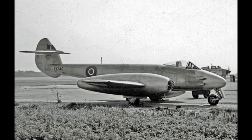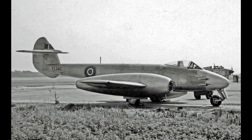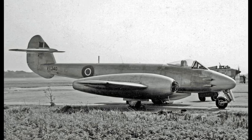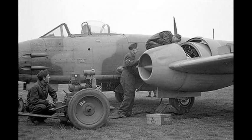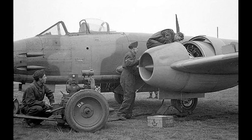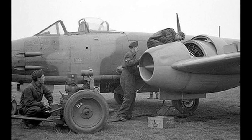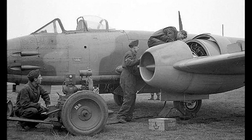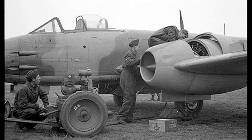The following month, No. 616 Squadron of the RAF received the first ever Gloucester Meteor jet planes. This new aircraft, equipped with Sir Frank Whittle's revolutionary turbojet engines, could reach speeds in excess of 400 miles per hour, placing it well within reach of the average speed of the V-1.